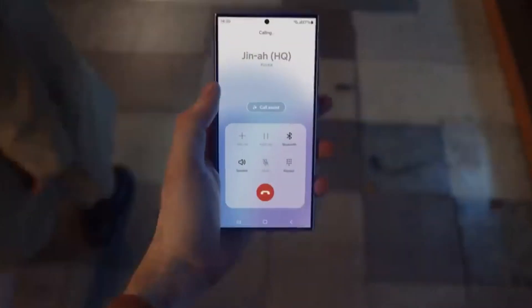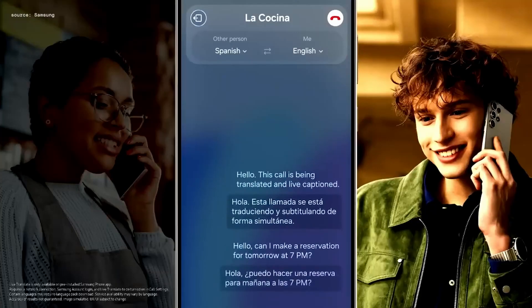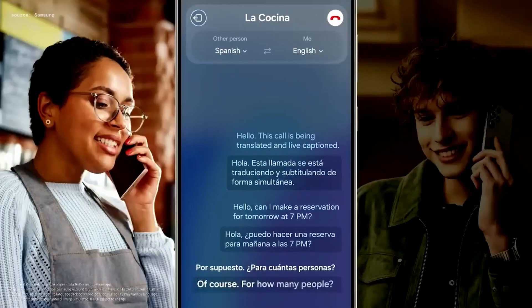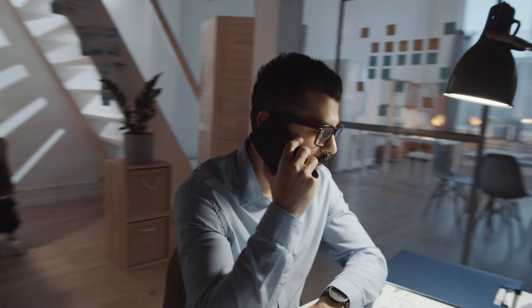Simply call the host and start speaking with them just like you would with someone who's fluent in English. Samsung's Live Translate feature will automatically translate your voice to Spanish, and it will translate the Airbnb owner's voice from Spanish to English automatically, live, right on the call. Let's see how it works.